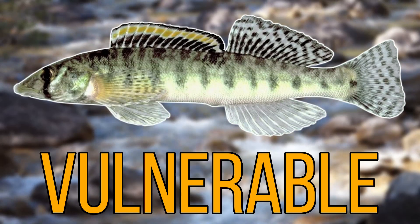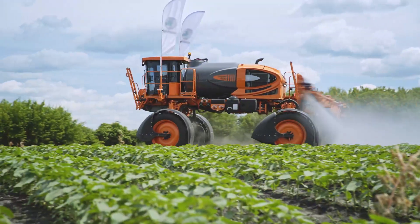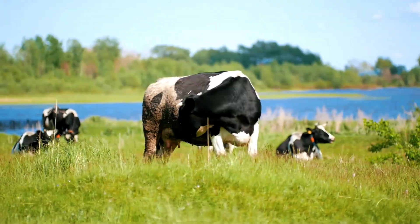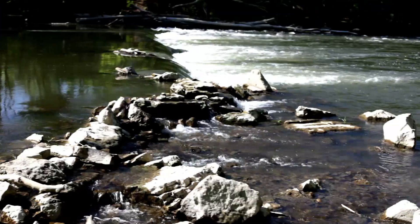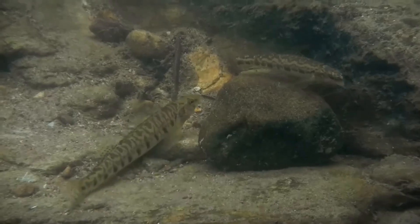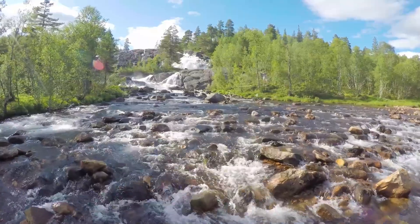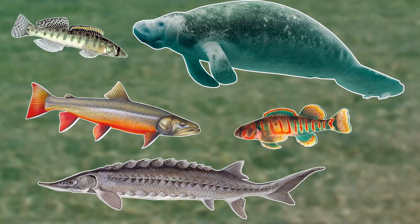Today the Roanoke Log Perch is listed as vulnerable to extinction, and again the main reasons are human related. Agricultural pollution is one reason, as pesticides, insecticides, manure, and waste from farm animals find their way into rivers. Urbanization is another contributing factor, as this results in silting of waterways, turning their gravel streams into muddier streams. Despite their peril in recent years, things have started to look up, as protection over their habitat has meant that some populations in the Pig River are actually stable and in some areas increasing. Hopefully this trend continues and this very unique fish will grow in number.